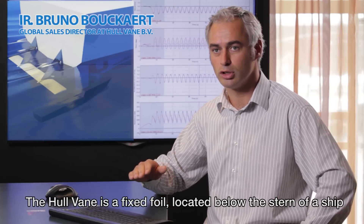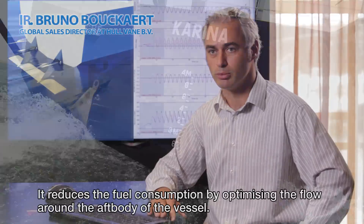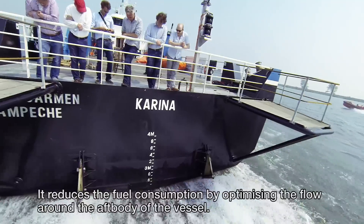The hull vein is a fixed foil located below the stern of a ship. It reduces fuel consumption by optimizing the flow around the aft body of the vessel.